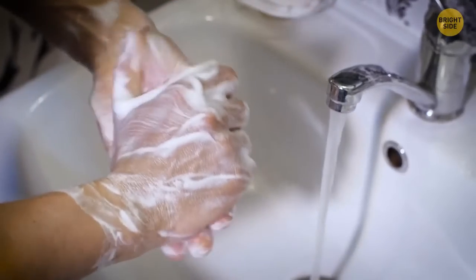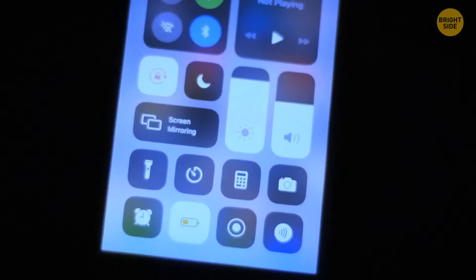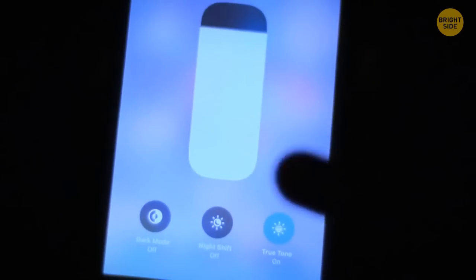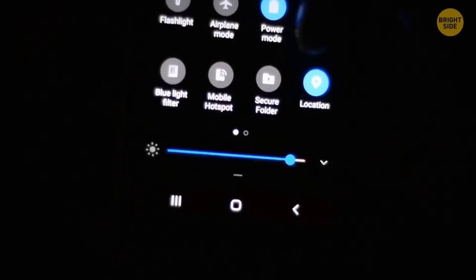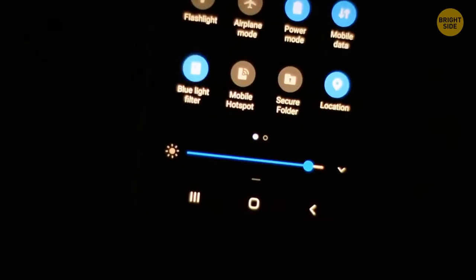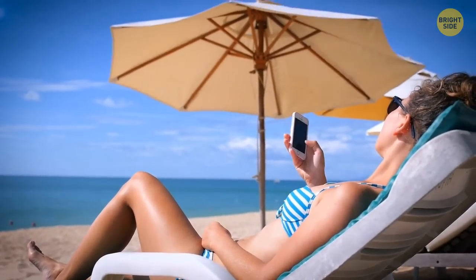Blue light, brightness, and even font size can be the reason why you get a poor night's sleep, especially if you love to scroll the feed until you fall asleep. Go to Settings and turn on the blue light filter — it's called Night Shift for iPhones, and there are blue light filter apps for Androids too. Also adjust the brightness and font size.